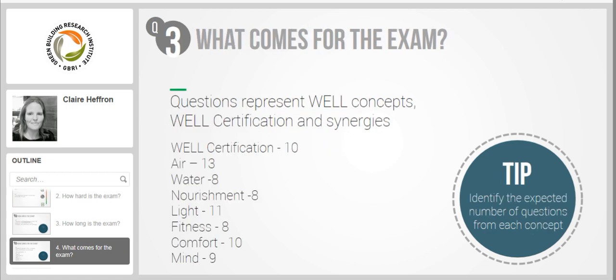The questions on the WELL exam represent the WELL concepts and WELL certification and synergies. On this slide I have included the number of questions that come from each section — this is part of the candidate handbook, so nothing new from my exam. One cannot share a lot of information from the exam such as the specific questions. I felt all the questions represented these topics shown here. The GBRI exam prep guide did a very good job underlining the important fact-based information from each concept.